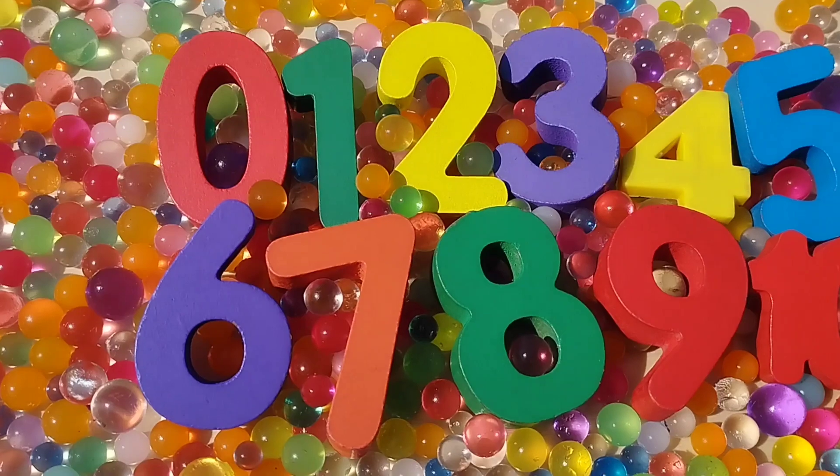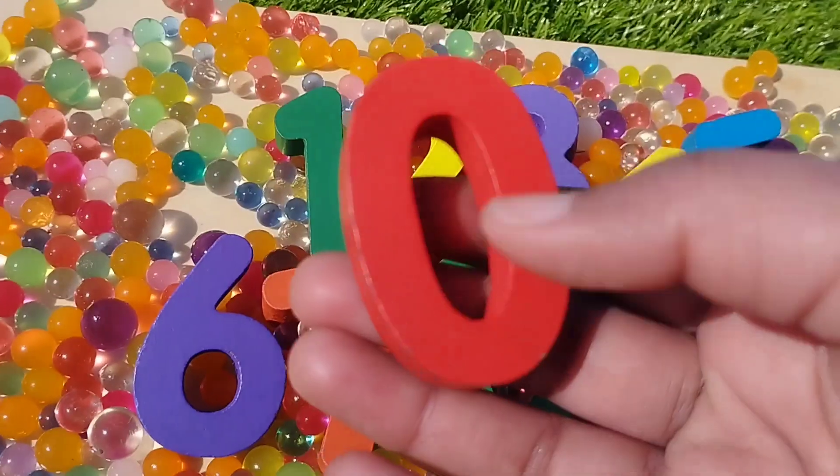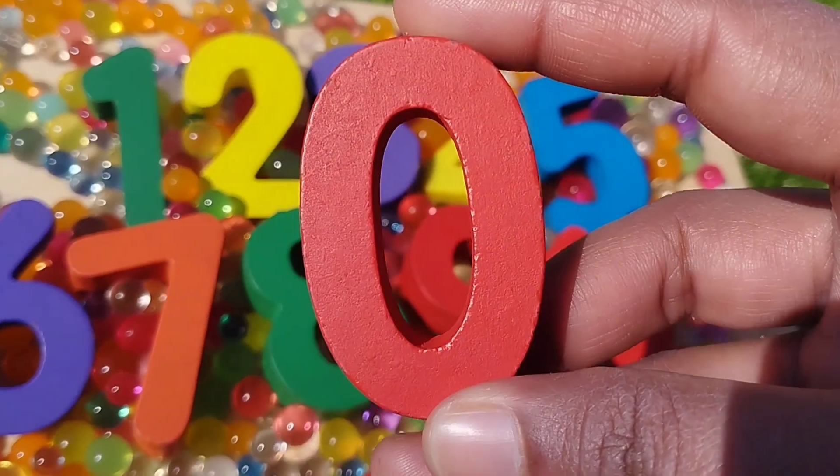The first number is number 0. This is number 0. Number 0.